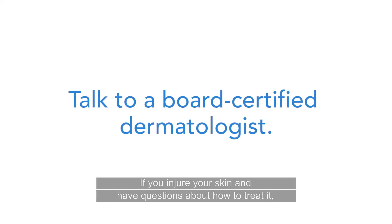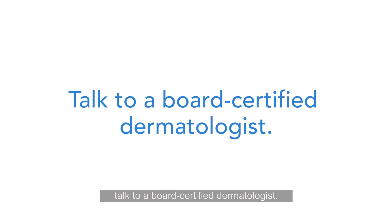If you injure your skin and have questions about how to treat it, talk to a board-certified dermatologist.